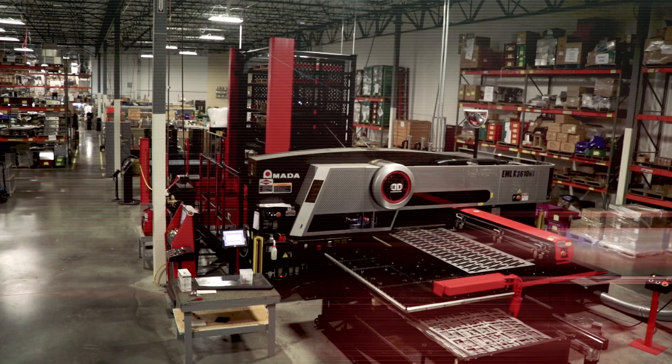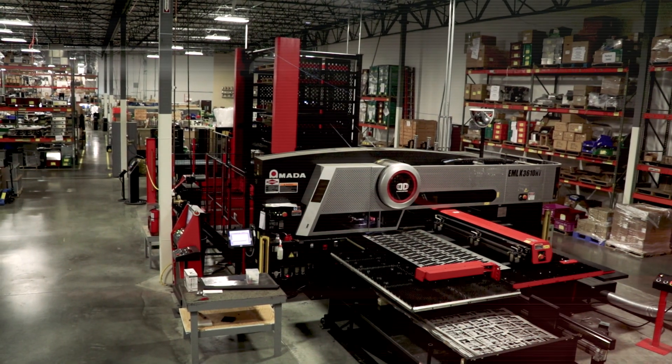Hi, my name is Tony Francis. I'm a CNC machinist here at Nuco Enterprises. I run the Amada EMLK 3610NT laser punch machine.